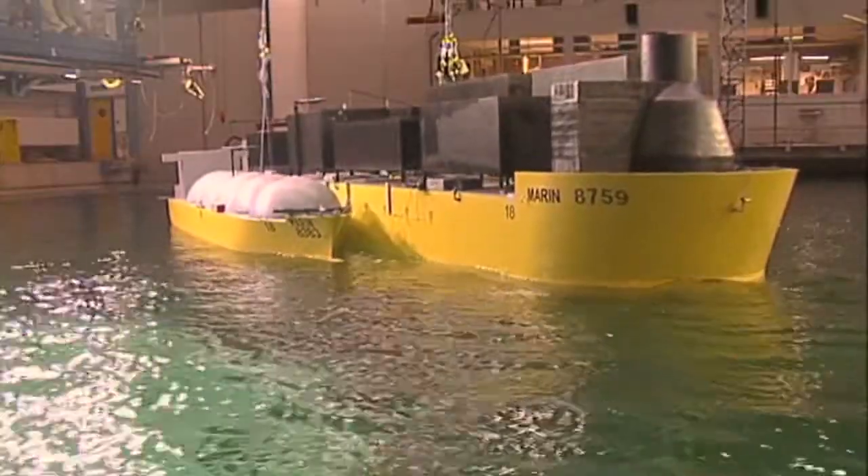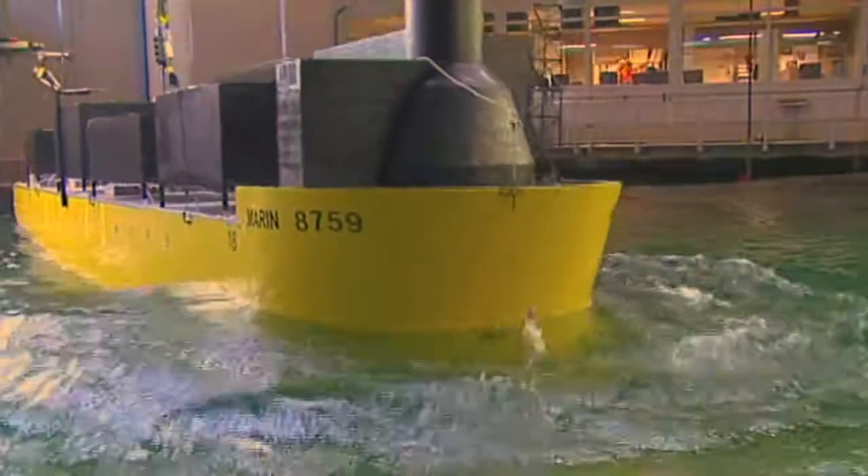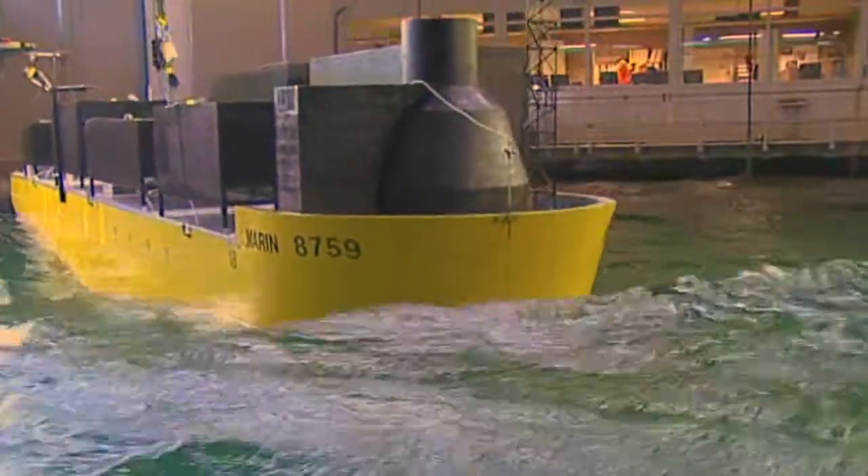Its sheer size will help it withstand very high winds and giant waves. It's been designed to withstand the severest cyclones — those of Category 5.